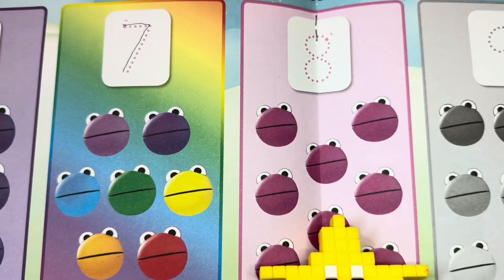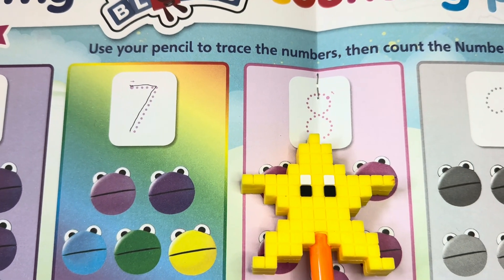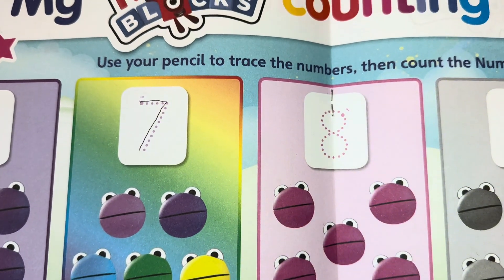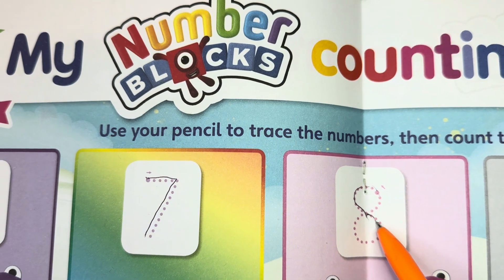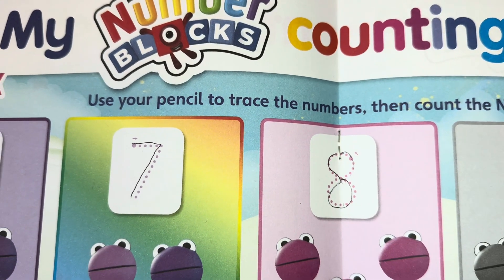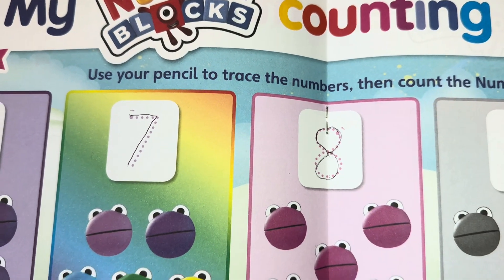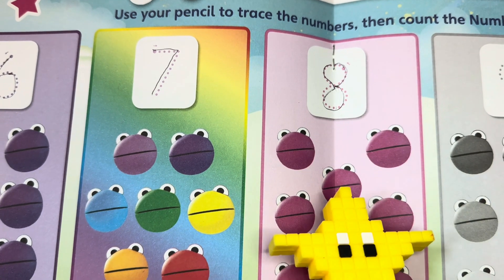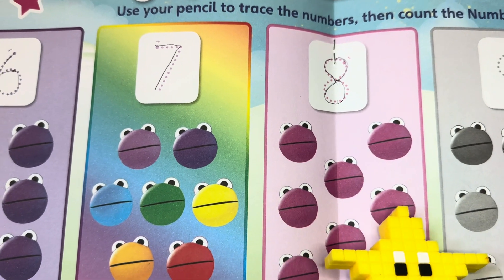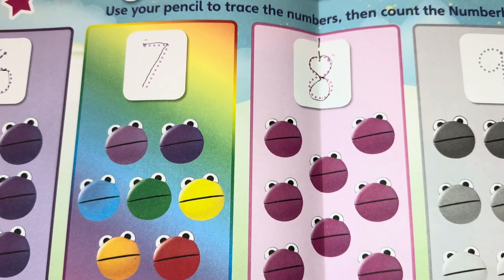Let's go to number eight. Let's try to write number eight. Join me to count: one, two, three, four, five, six, seven, eight — eight number blobs!